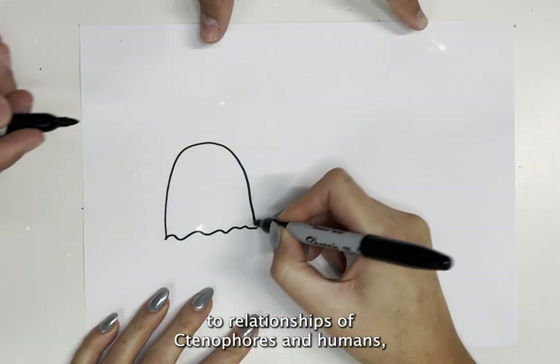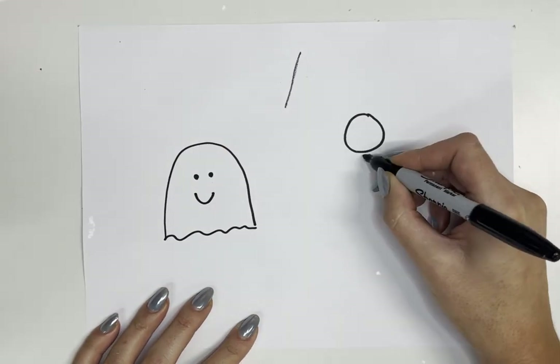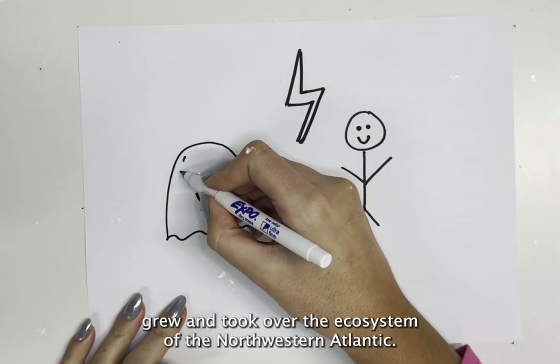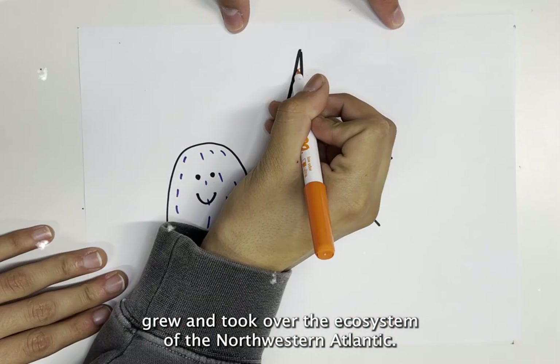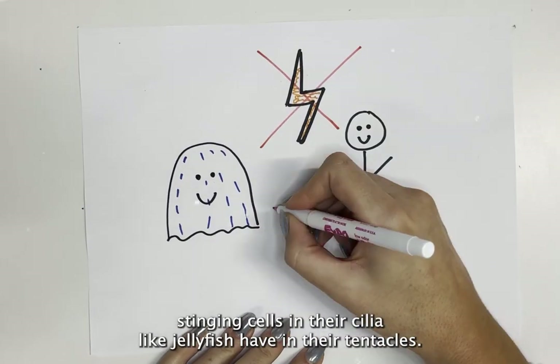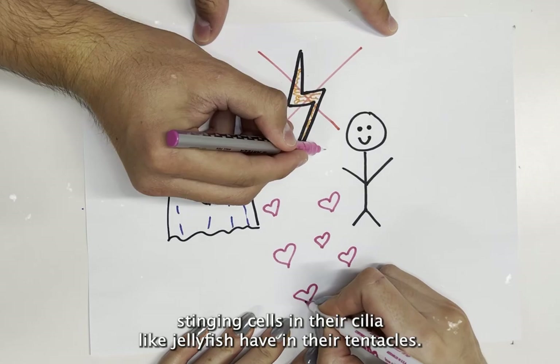In regards to relationships between ctenophores and humans, they had a negative impact in the 1980s when ctenophora rapidly grew and took over the ecosystem of the northwestern Atlantic. However, they are not harmful to us since they do not possess stinging cells in their cilia, like jellyfish have in their tentacles.